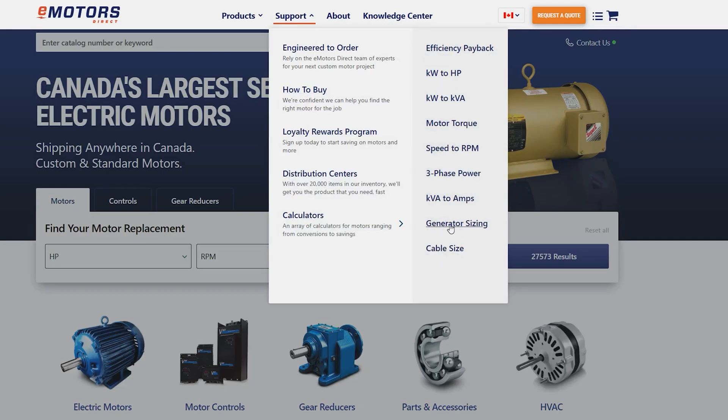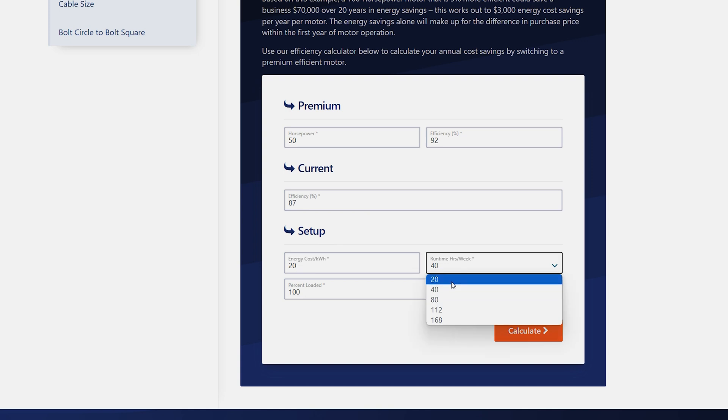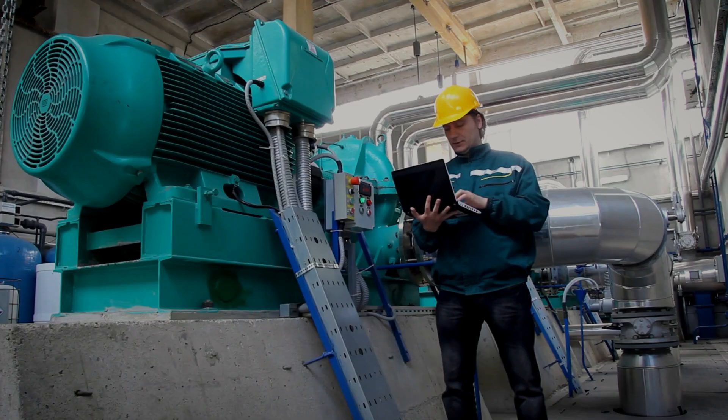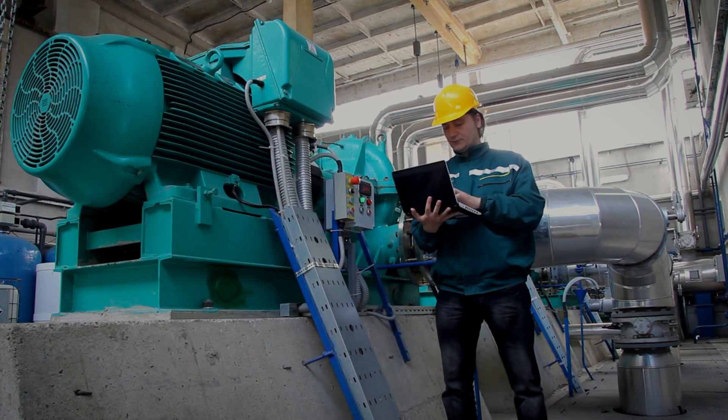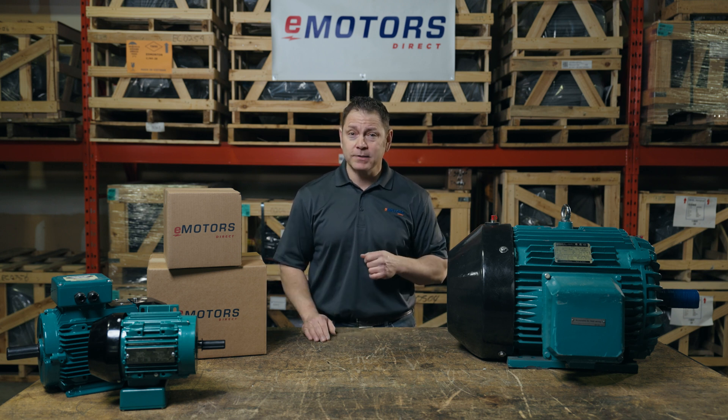The difference between an 87% efficient motor and a 92% efficient motor seems small, but making a small change in efficiency can mean thousands of dollars in energy saved each year. In a manufacturing plant, your motors will likely account for a large part of your monthly electricity bill. Picture saving hundreds of dollars per motor per year — it adds up fast.